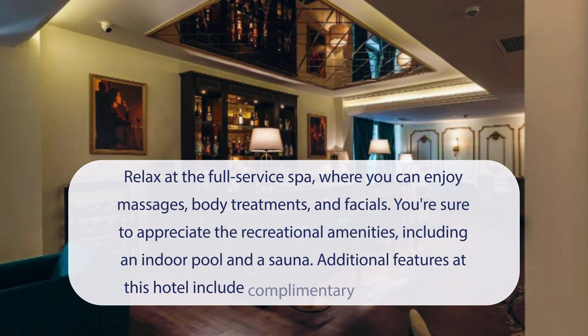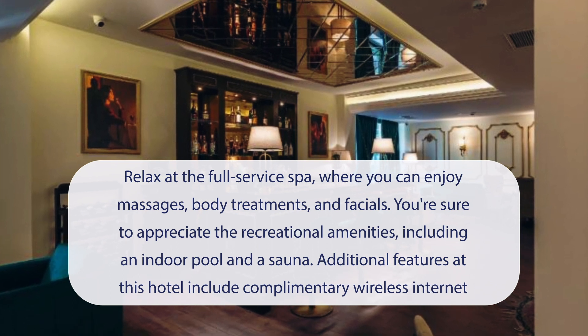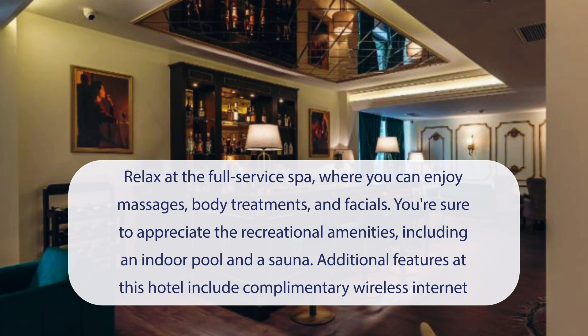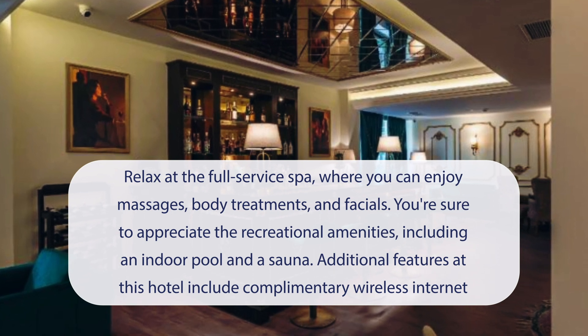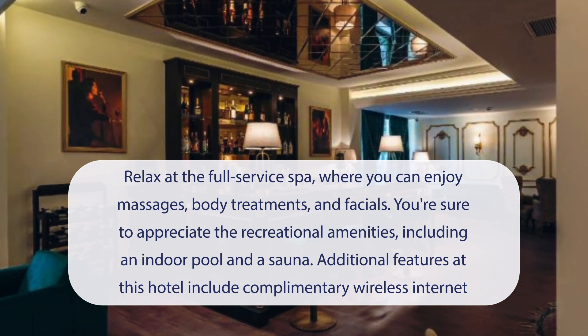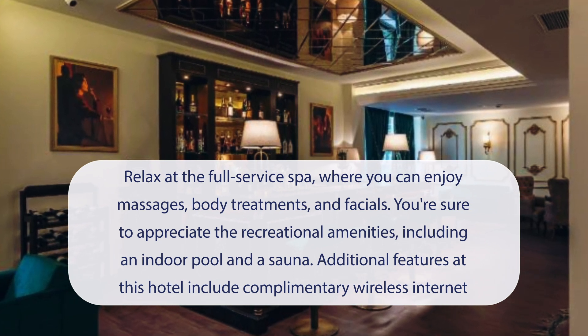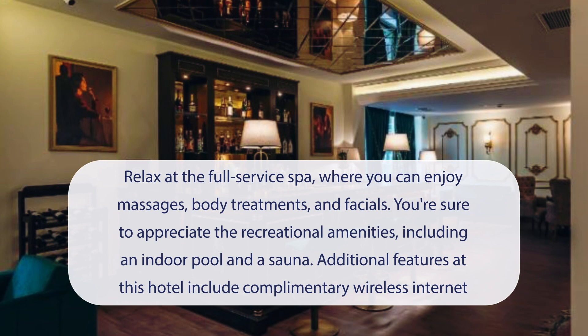At Marble Hotel, you can relax at the full-service spa, where you can enjoy massages, body treatments, and facials. You're sure to appreciate the recreational amenities, including an indoor pool and a sauna. Additional features at this hotel include complimentary wireless internet access, concierge services, and a hair salon.